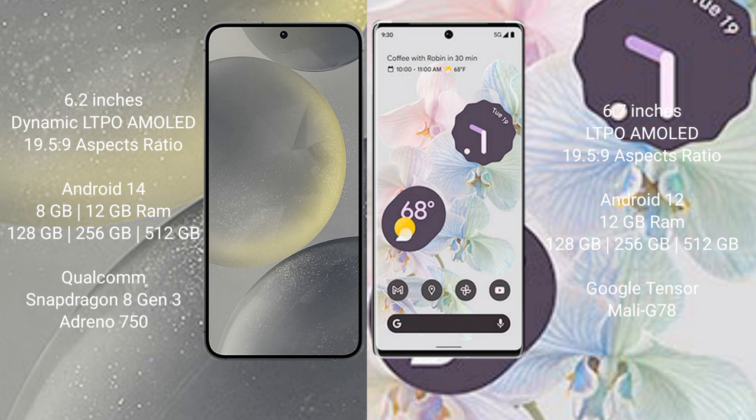Samsung Galaxy S24 comes with 8GB and 12GB RAM, and 128GB, 256GB, 512GB internal storage. It features a Qualcomm Snapdragon 8 Gen 3 processor with GPU 750.